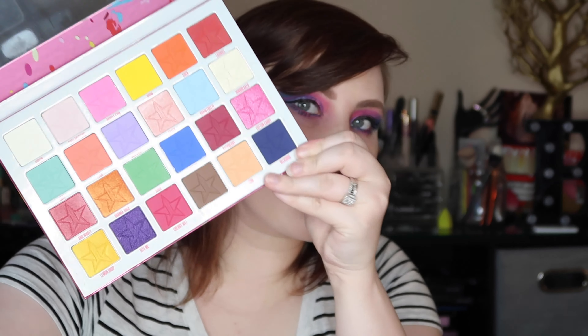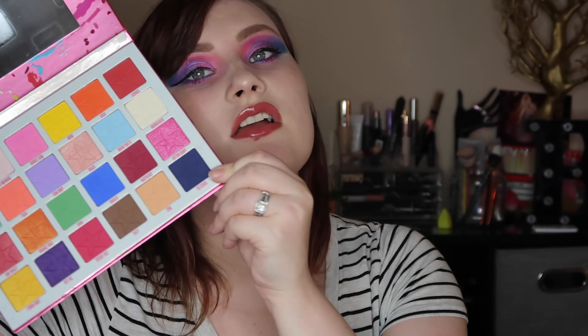My most colorful palette is the Jawbreaker by Jeffree Star. I think it's definitely the most colorful palette I own. I'm not big into colors but I wanted to challenge myself, so I did a cotton candy look today — also because I'm not going anywhere, so who cares what my makeup looks like, right? It's just for you guys!